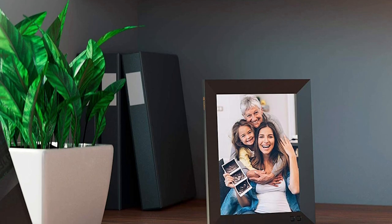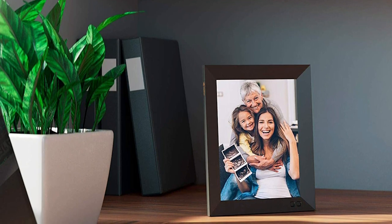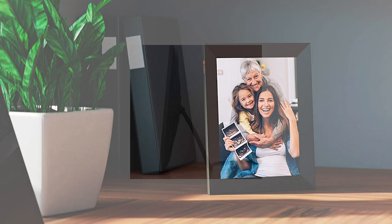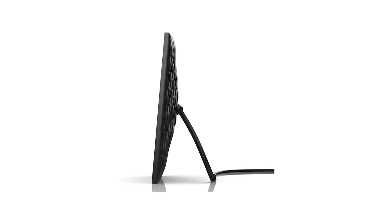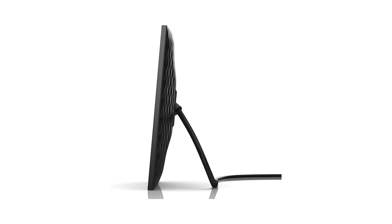This best-selling unit is capable of showcasing your photos and videos in 1280x800 HD IPS display and a 16x10 aspect ratio. Start making your own photo and video playlists with the same slideshow to showcase your cherished memories. It works excellently with Amazon Alexa and Google Assistant, so make as many playlists as you want and ask your smart companion device to start playing.